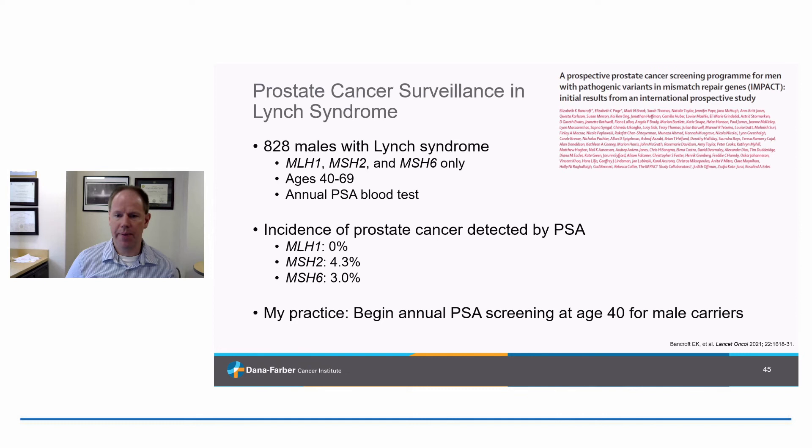A quick word on other forms of cancer surveillance in Lynch syndrome with new data from the past year. A large study looked at prostate cancer surveillance in over 800 males with Lynch syndrome — limited to MLH1, MSH2, and MSH6 — starting at age 40 with an annual PSA blood test. They detected prostate cancer in over 4% of MSH2 carriers and 3% of MSH6 carriers, interestingly none with MLH1. This has reinforced my own practice to begin prostate cancer screening at age 40 for men with Lynch syndrome, versus age 50 in the general population.